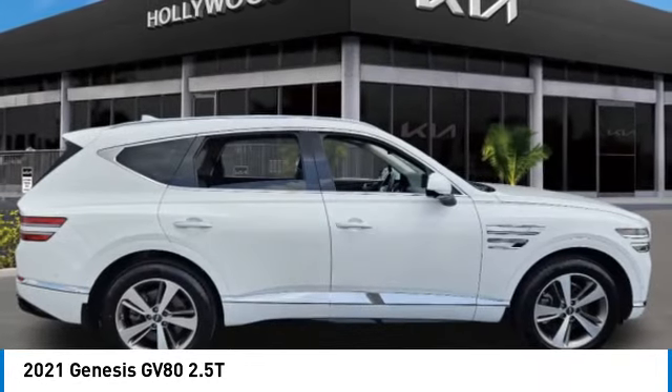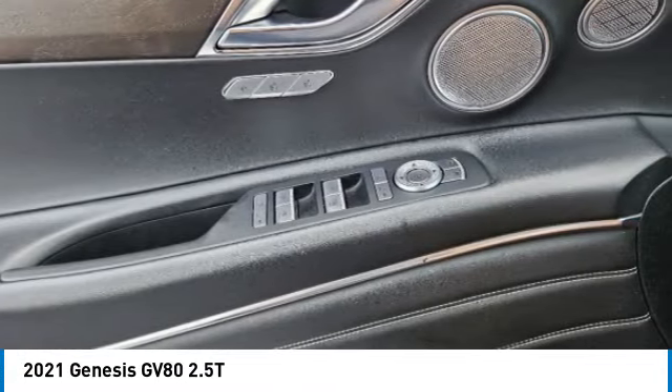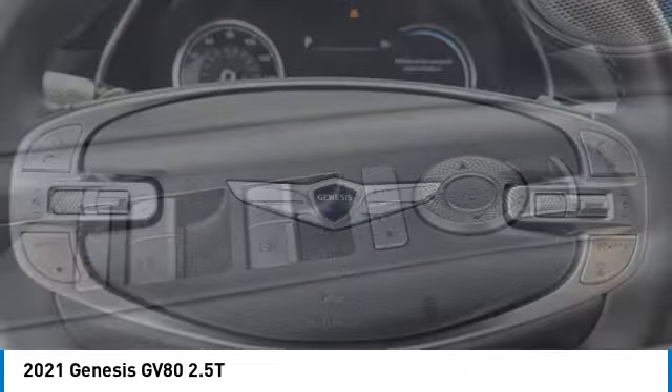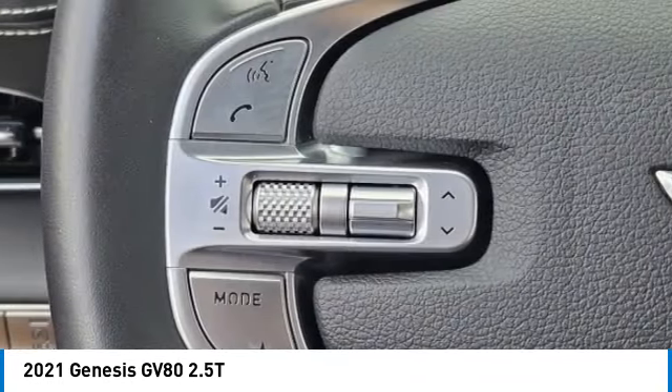Panoramic roof. Power lift gate. Brake assist. Remote keyless entry. Speed control. Four-wheel disc brakes. Electronic stability control. Traction control. Rear window defroster. Navigation system.